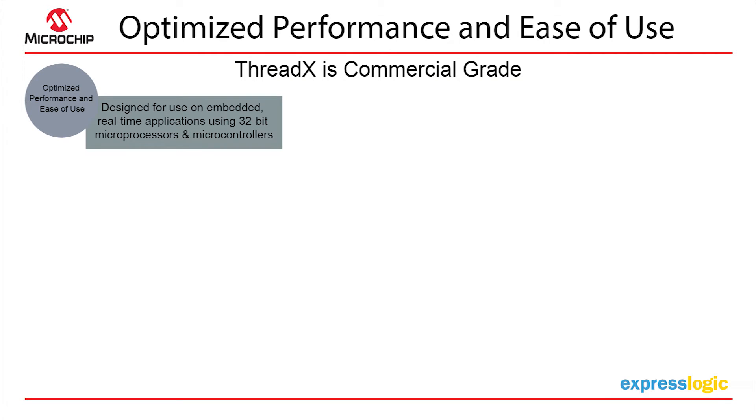The optimization for performance and ease of use — we are commercial grade. That being said, our sweet spot is the 32-bit microprocessor and controllers, which aligns very well with the Infilab Harmony integrated software framework specifically in that area.